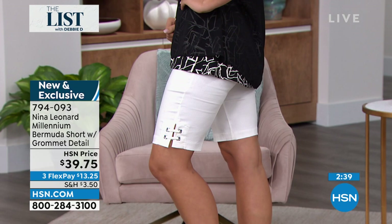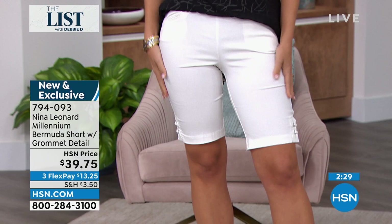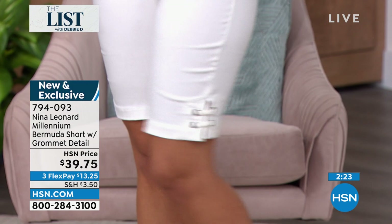I just think they're gorgeous — I love the length on these. The item number for these shorts is 794093. It's called a grommet side slit detail — do you see that on the edge? It's so comfortable. Erin, don't those feel so good? They're so comfortable. If you don't have an ivory short you might want to get a couple of Bermudas, because this is really going to stand out.